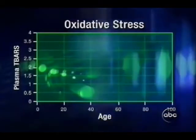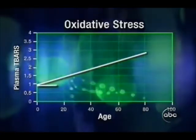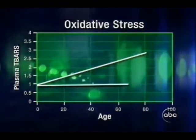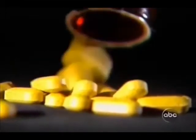Normally, oxidative stress measured by those T-bars increases with age. But in Dr. McCord's tests, taking just one pill of Protandim a day reversed that trend for everyone at every age, even for an 80-year-old. They are all reduced to the level of oxidative stress that one would expect, frankly, in a newborn or a very young child.